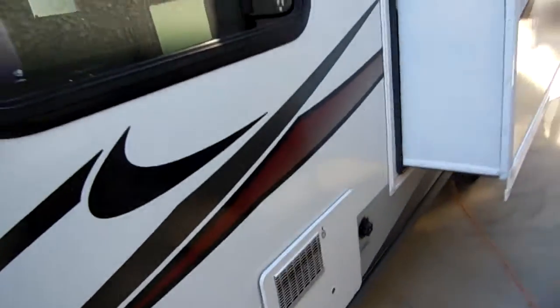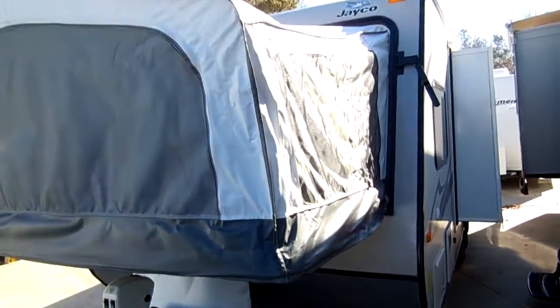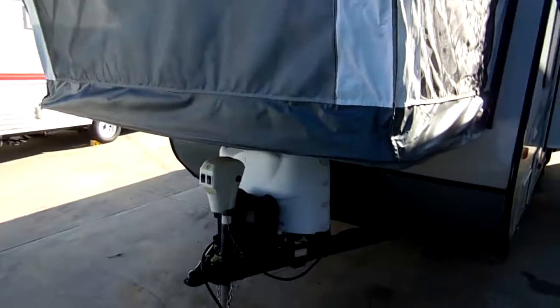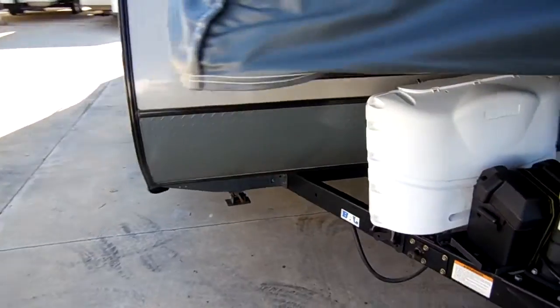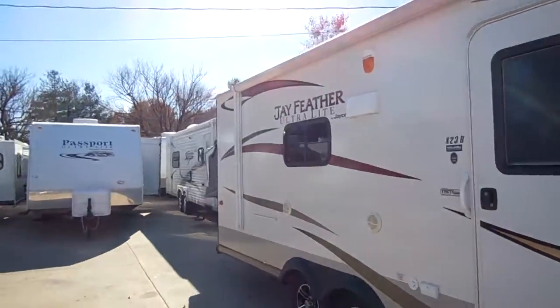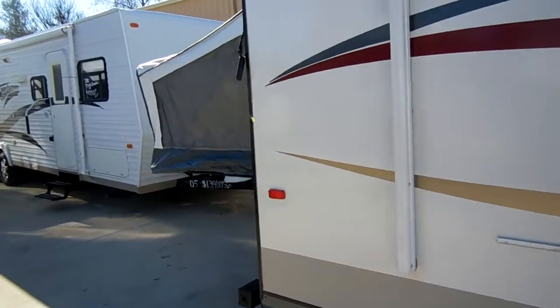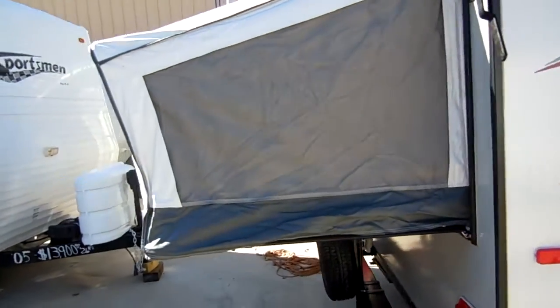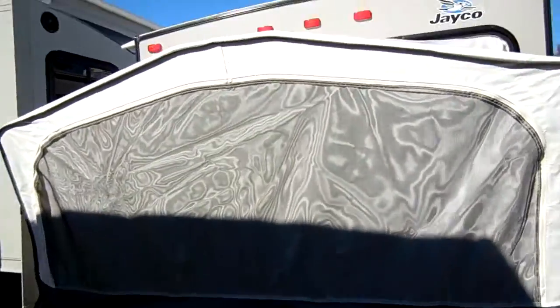You're not going to come any nicer than this in a used camper. The only way to get one nicer and cleaner is to go buy a brand new one for $25,000 to $27,000. It's got diamond shield on the front, the canvases look great, and the awning looks like a brand new one. There are no apologies, no excuses — this is as nice as you're going to find in a pre-owned RV.